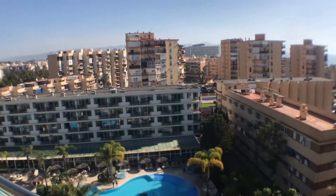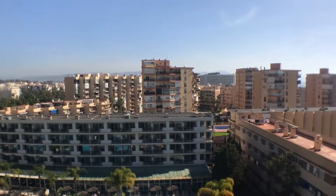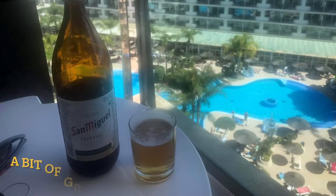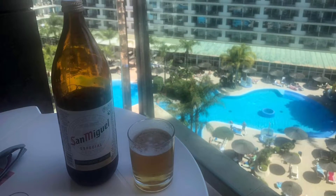So here we are — beautiful, sunny Spain, right in the middle of tourist territory: Costa del Sol, Torremolinos in Malaga. Warming up with a beer of course before we head out and take a walk through the town.